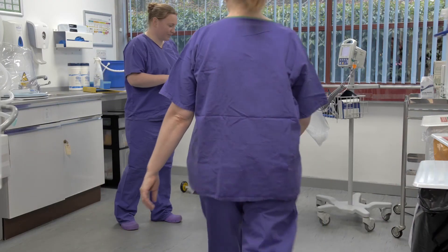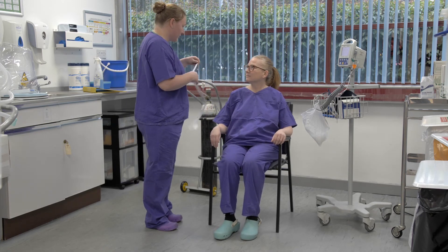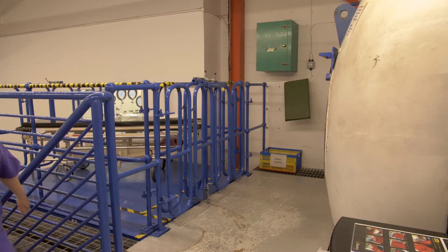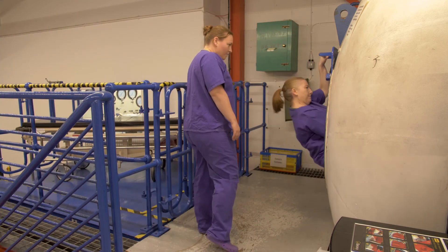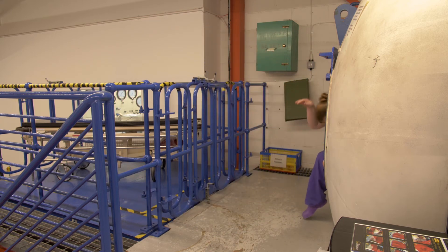Once the patients arrive they'll get assessed by the nurses and the doctors, and while we're waiting for that hopefully our chamber will be nice and warm for them. Once we've done that, getting the patient into the chamber — the patient will either go in through the manhole or we've got to slide them in.